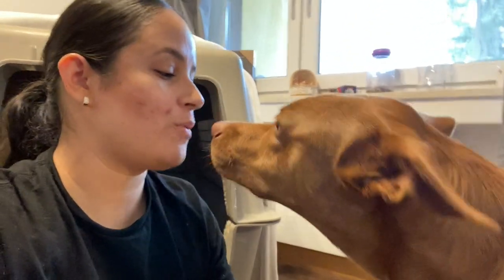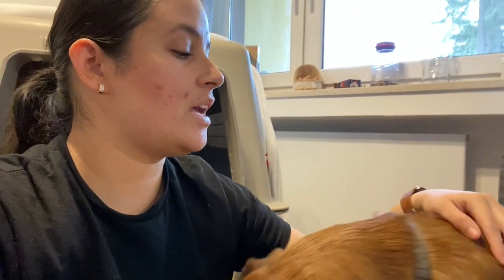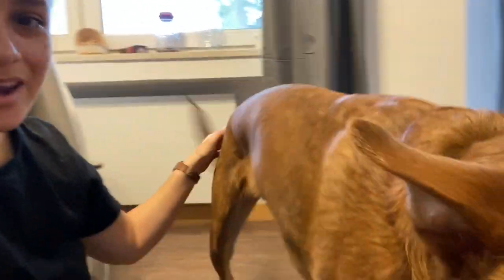This is the giant kennel that we brought her in. She is a mixed breed — we don't really know what breed she is. When we got her from the pound, they told my husband she was a Labrador mix, but she looks nothing like a Labrador.